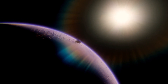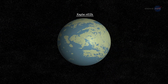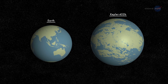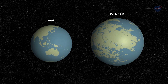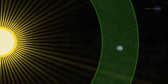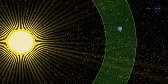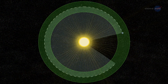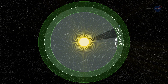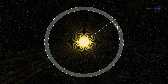Characteristics: Kepler-452b is classified as a super-Earth due to its size and mass. It is about 60% larger in diameter than Earth, and has a mass estimated to be about five times that of Earth. It orbits its parent star at a distance similar to Earth's orbit around the Sun, placing it within the star's habitable zone. The planet's orbit takes approximately 385 Earth days, making its year duration remarkably similar to ours.